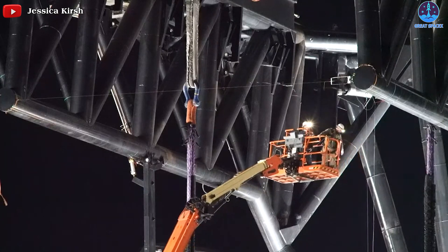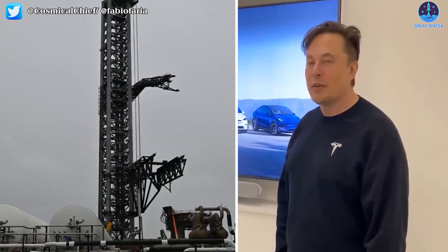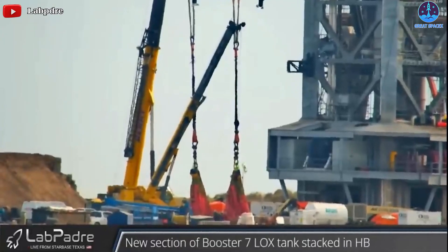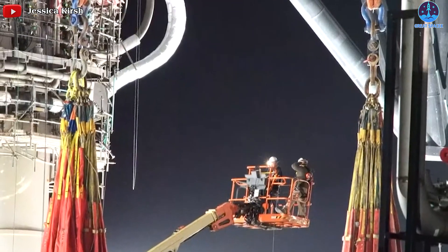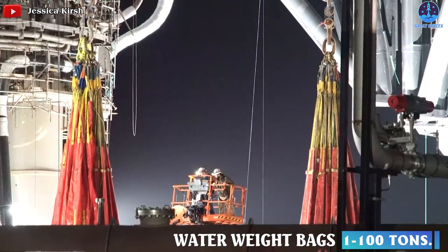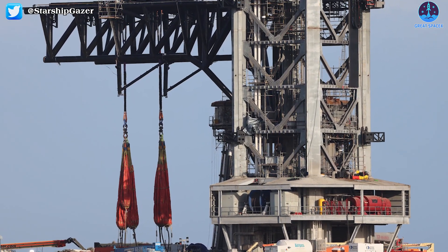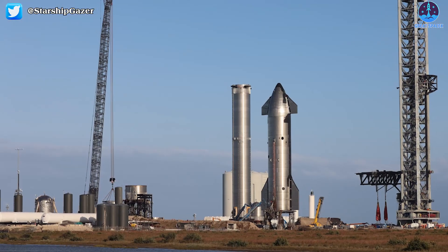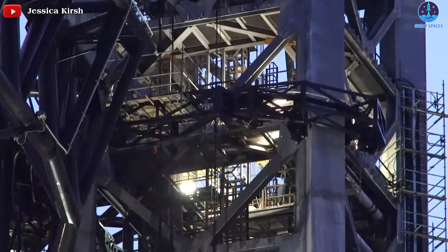It seems that SpaceX is making us unable to take our eyes off Mechazilla even for a moment. After a series of extremely impressive videos on Sunday, a new structure appeared between the chopsticks recently. It looks like earrings. Actually, they are the low-test water bags, or water weight bags, that come with a capacity of 1 to 100 tons. Here are some distant views of the launch complex and new weight simulator water bags on the chopsticks, all thanks to Starship Gazer.